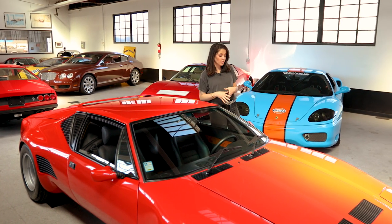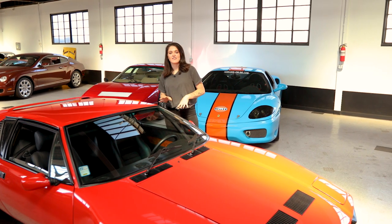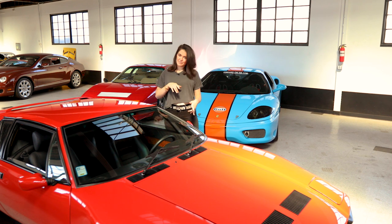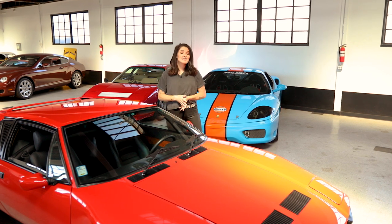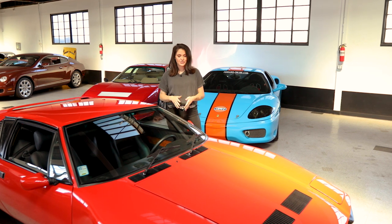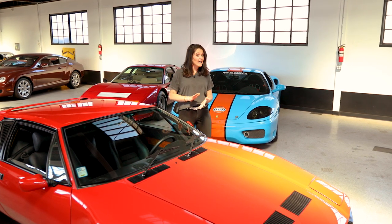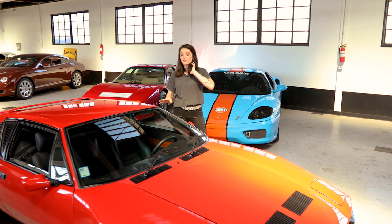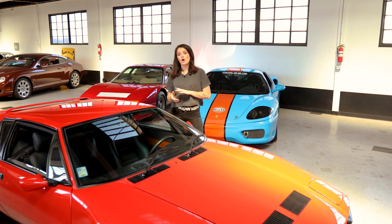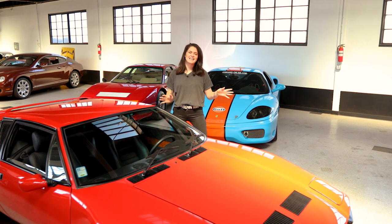There were over 7,000 Panteras produced in total, but only 187 GT5 S Panteras were ever made. This particular car happens to be the 15th from last produced, making it an extremely late model — one of the very last ones ever built.